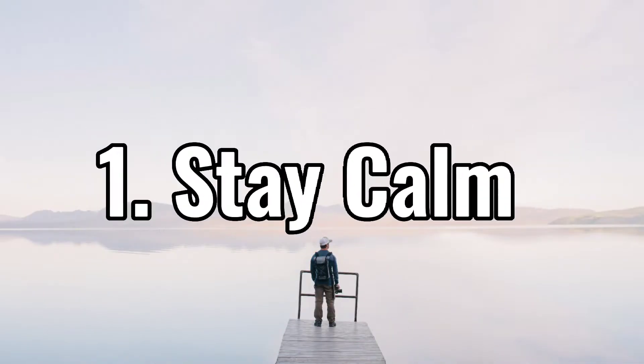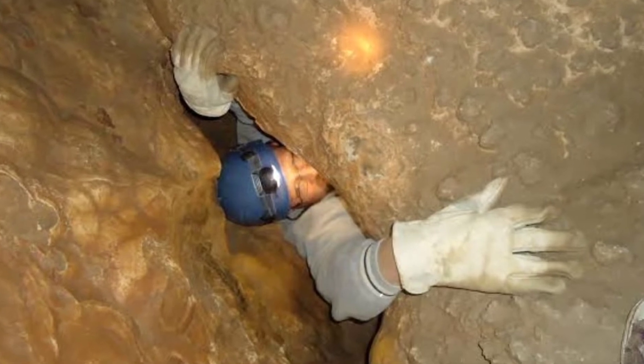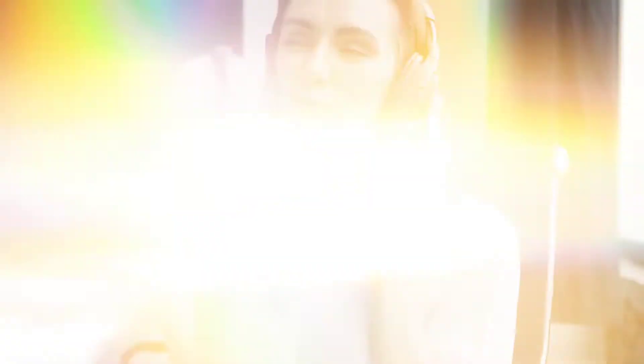Number one: stay calm. It doesn't matter if you have a small space phobia or not — getting stuck in an elevator can be nerve-wracking. All you can think about is the worst-case scenario. However, it's important that you stay calm and get help as quickly as possible. Since you need to talk to the operator, please take a few deep breaths.